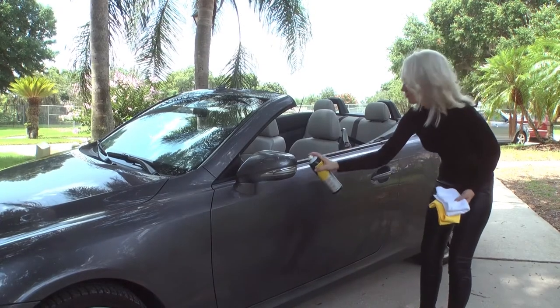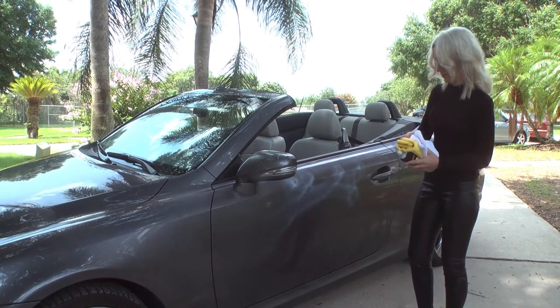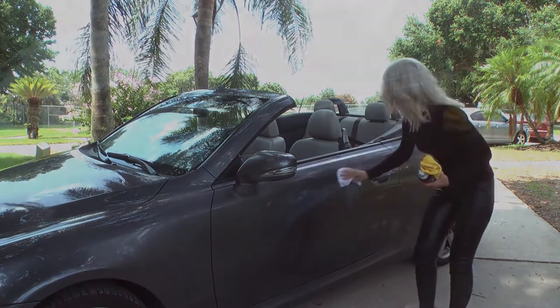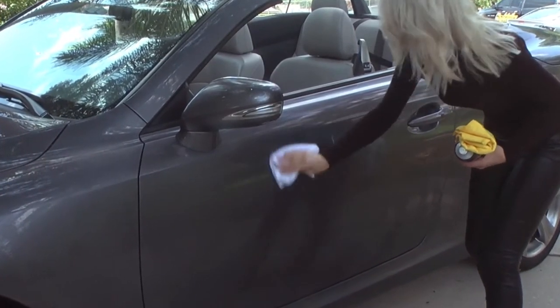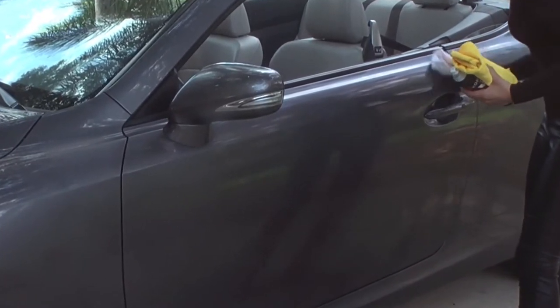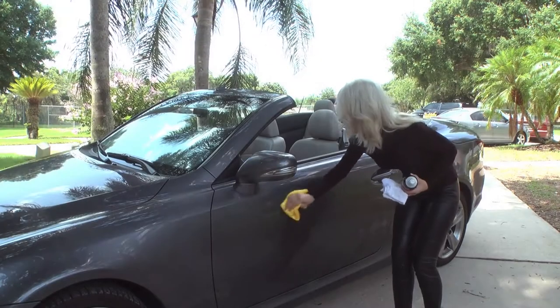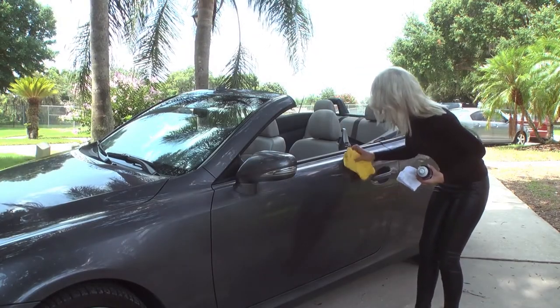Koenig Spray Polish adds a high-end sheen to your ride, and the best part is that it also adds a powerful layer of protection, thanks to our scientific carnauba formula. Simply spray Koenig directly onto your car door and wipe clean fingerprints and road grime using the included terry cloth. After that, use the yellow microfiber cloth to gently buff it dry.